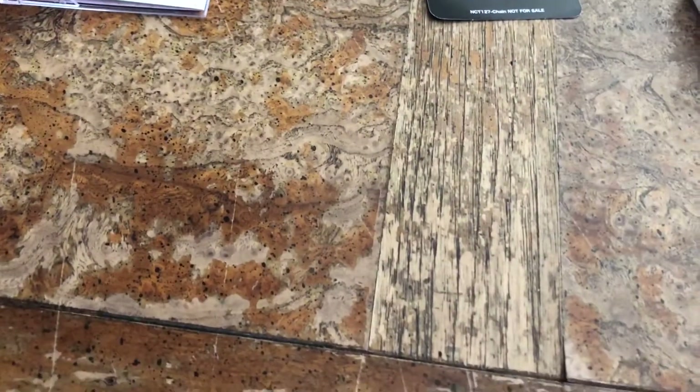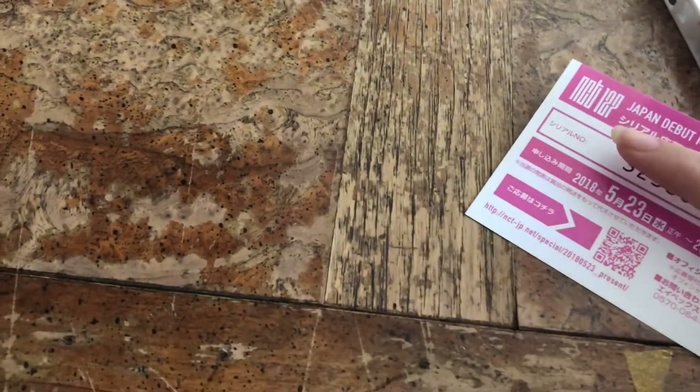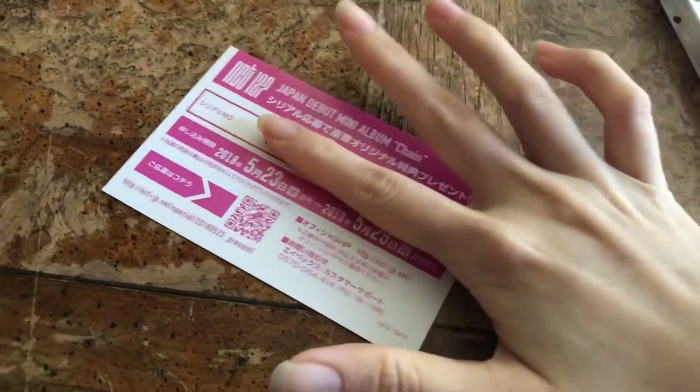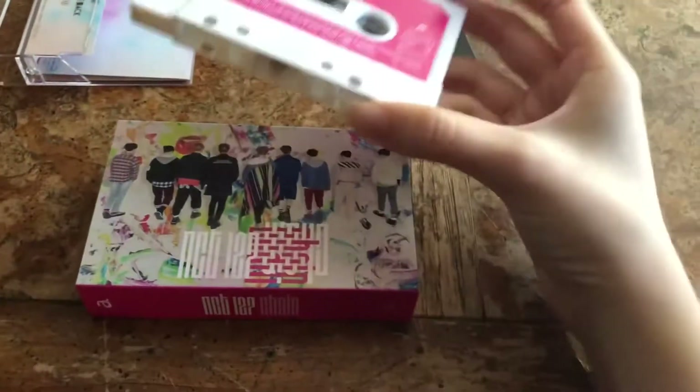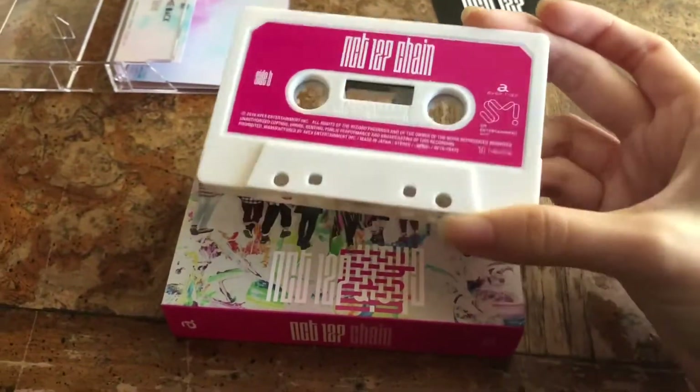Putting the photo card aside, you get this piece — an NCT 127 debut mini album Chain thing. You get that and also this other thing — I don't know what they are, but I'm just gonna leave them in my cassette case forever.